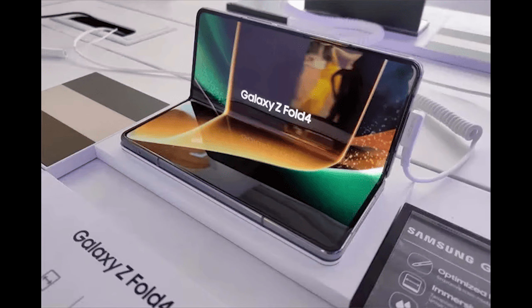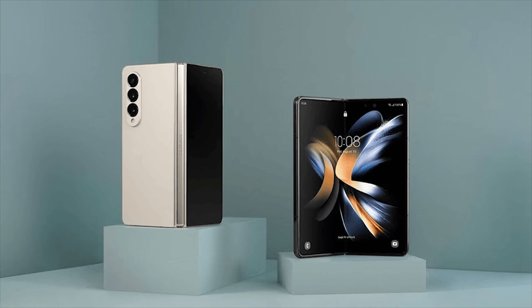Fewer Galaxy Z Fold 4 users will find upgrading to the Z Fold 5 worth it, given the minor upgrades from its previous version.